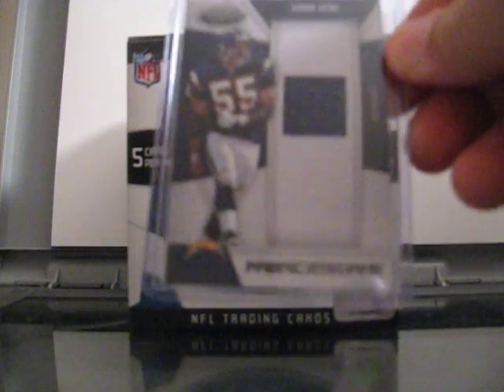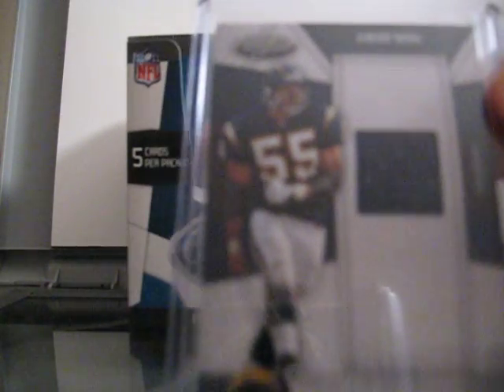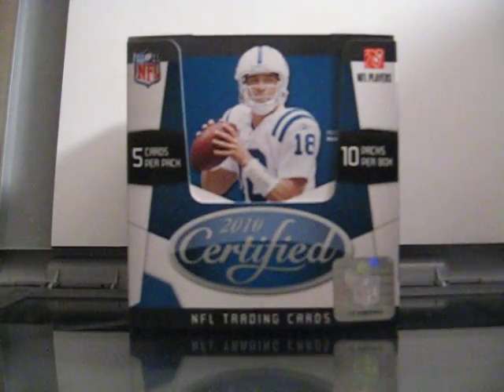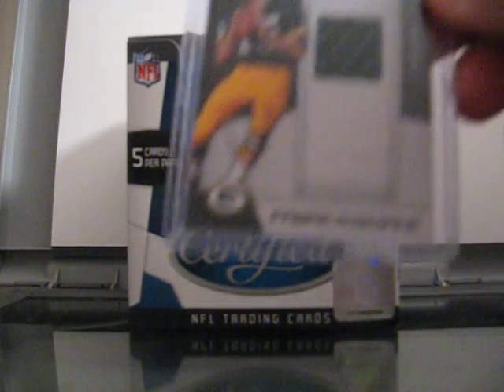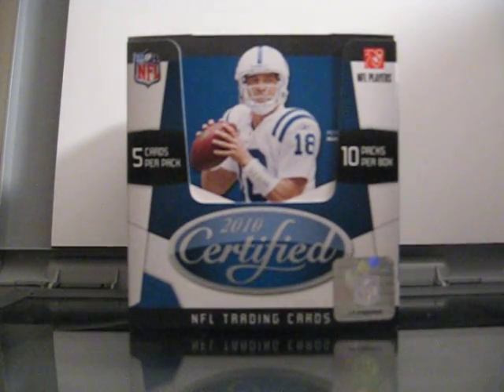This one's alright — a nice jersey of Junior Seau, Fabric of the Game. Just a regular jersey, but at least he's in his Charger uniform, numbered out of 250. Also a Fabric of the Game jersey of Bart Starr — go Packers! That one's also numbered out of 250.